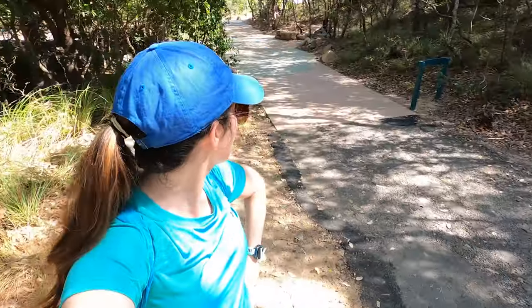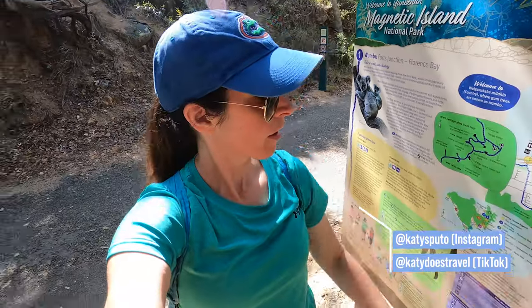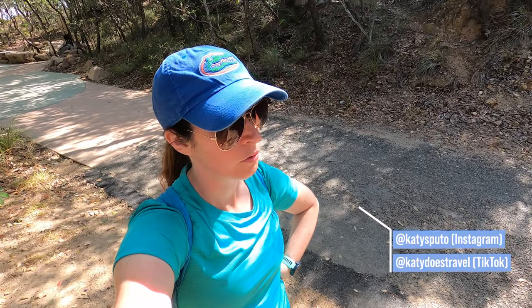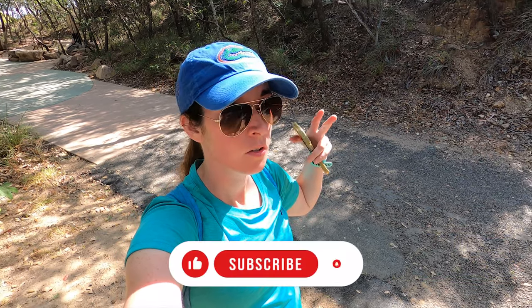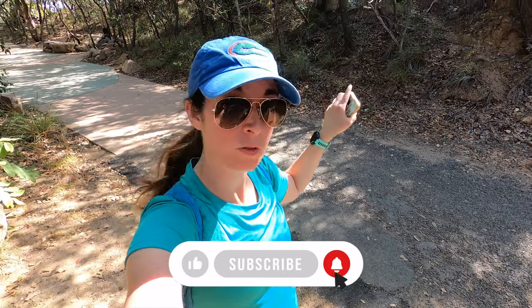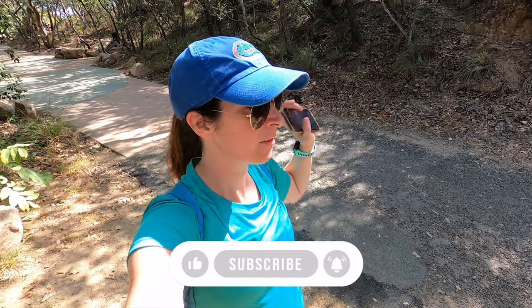Hello, so today I'm here in Magnetic Island. It is my only full day here, but I am doing the Forts Walking Trail. I'm looking at a map here and I'm probably also going to do Horseshoe Bay. The Forts Walk is great because you can see koalas, you can see WWII relics, and it's just beautiful — and it's not too hot. I'm feeling okay.